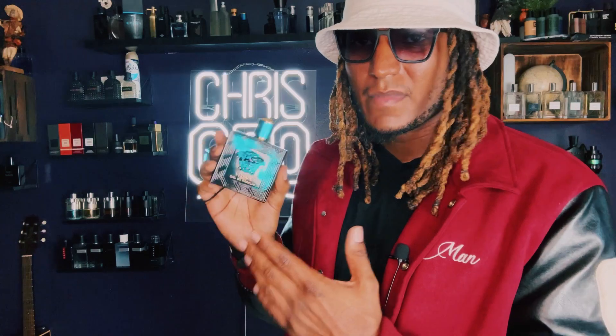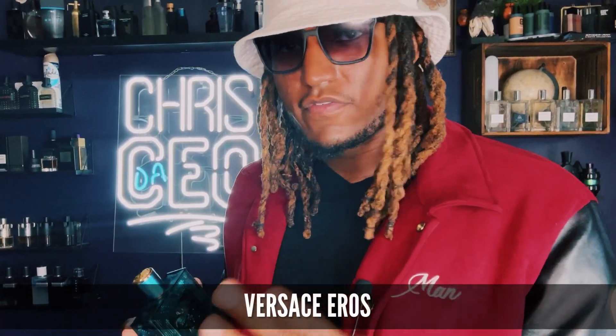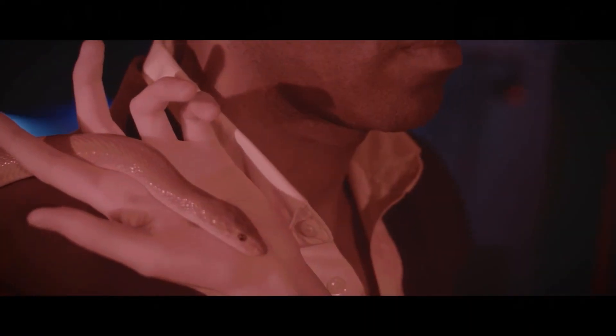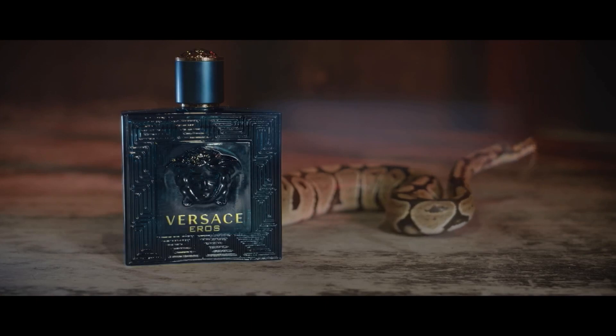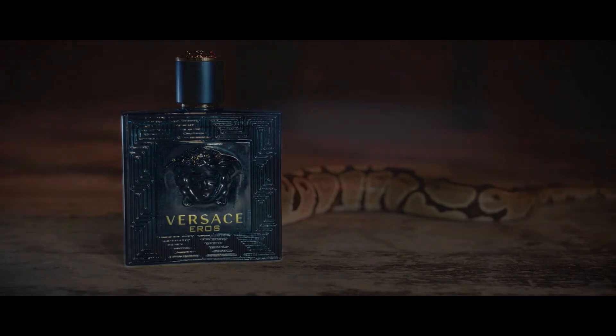Another fragrance that should be in any man's collection is Versace Eros. Now, there's three different versions of Versace Eros — make that four versions, because they got the flames. I'm not talking about the flame today; we're talking about the blue version, the original. My favorite version is Eau de Parfum. Just like the Jean-Paul Gaultier Ultramar, this is great for clubbing as well. Good scent for teenagers or a dude that's on the prowl.